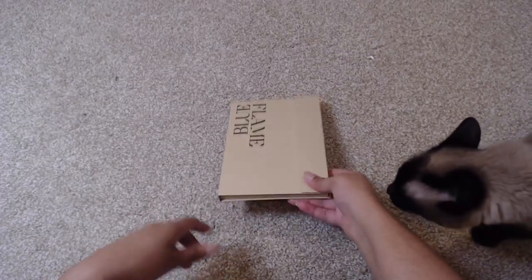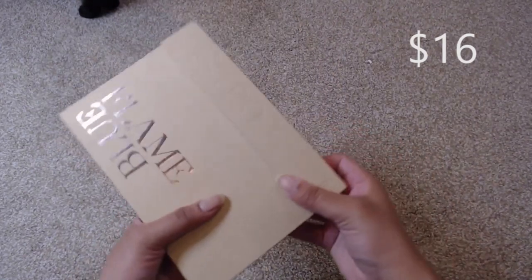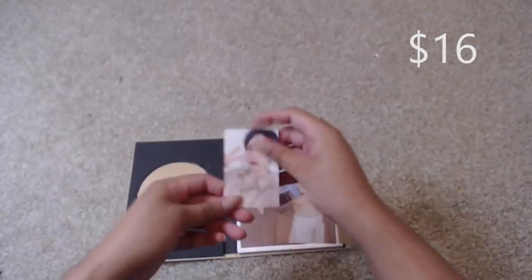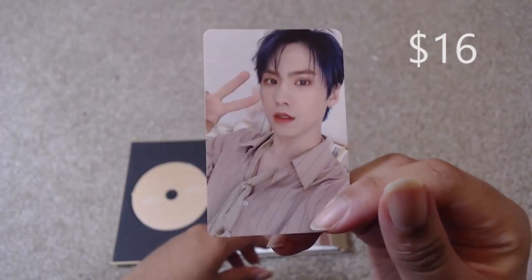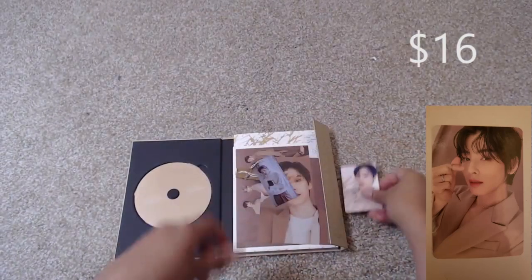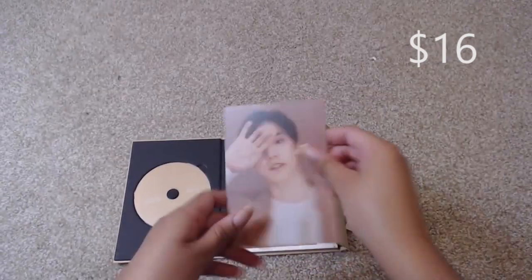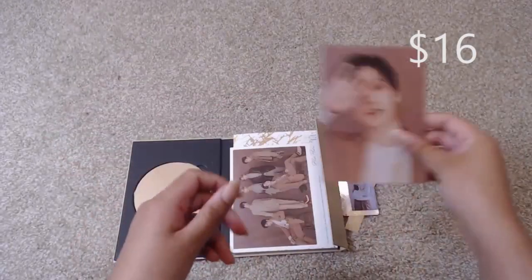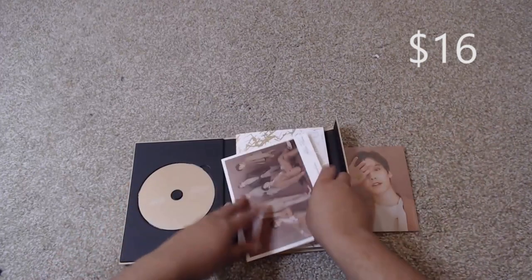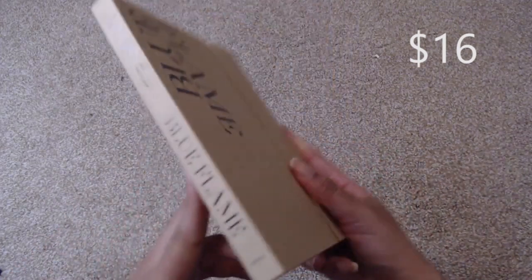Next up is Astro's Blue Flame album, the book version — there are two versions and this is the book one. It is an open copy but it does come with the majority of inclusions. It only has one photo card — this version usually comes with two, but I'm only including one. We have the Rocky PC, the JinJin bookmark, the Rocky postcard, and the large postcard. So it does have the majority of inclusions; it only does not have one of the two photo cards.